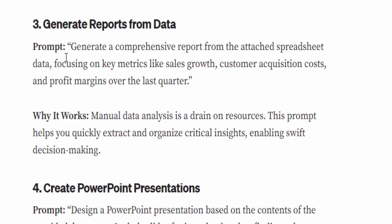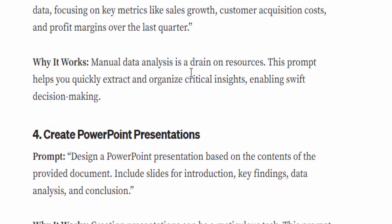Number three: Generating reports from data. The prompt is: 'Generate a comprehensive report from the attached spreadsheet data, focusing on key metrics like sales growth, customer acquisition cost, and profit margin over the last quarter.' Why it works: manual data analysis is a drain on resources. This prompt helps you quickly extract and organize critical insights, enabling swift decision-making.